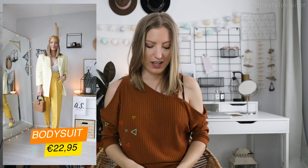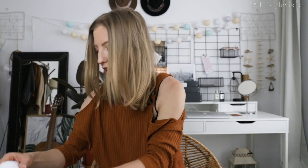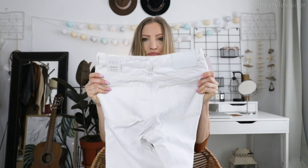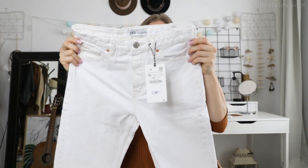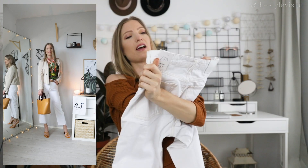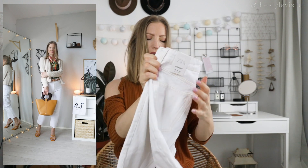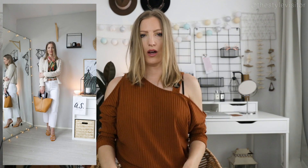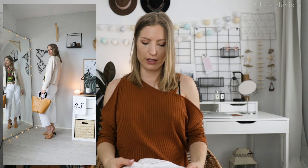Then we have a very basic white jeans. I love wearing those in summer because they cover up your food baby very well. This one is very straight cut and high-rise — I always love that. I always choose high-waisted items that fit my waistline nicely and make my legs look longer than they actually are.